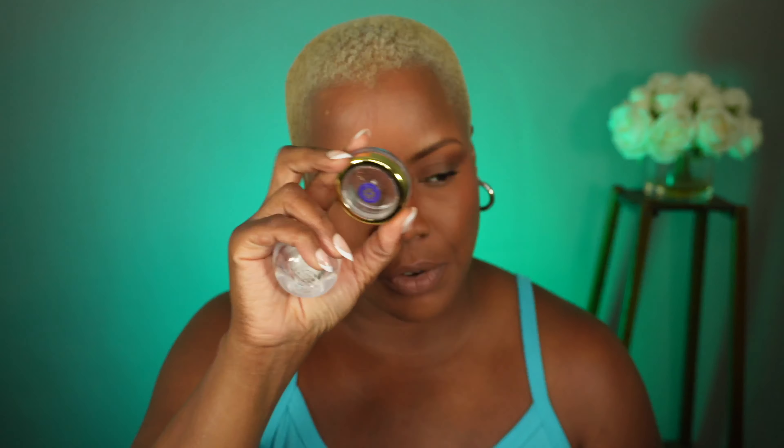I have two lip products that I emptied, and they're both from Tatcha. First is the Tatcha Camellia Gold Spun Lip Balm. This was pretty good — it has some little gold flecks in it. I didn't really get anything from that. Nothing groundbreaking about this to make me want to purchase it again.